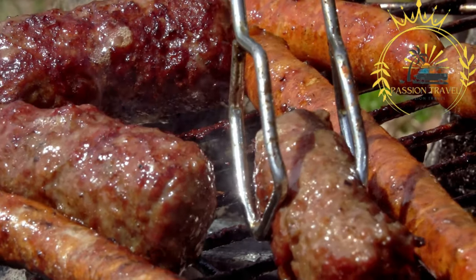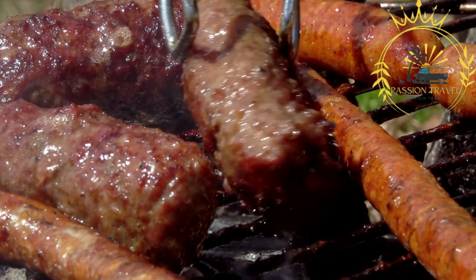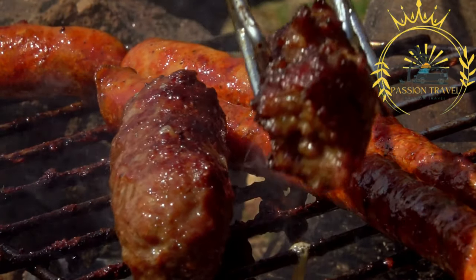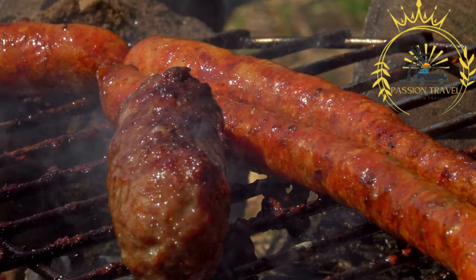They are a popular choice for outdoor barbecues, street food vendors, and casual dining restaurants in Romania. Mici are beloved by locals and visitors alike and are considered a quintessential Romanian dish. If you have the chance to try them, you'll get to experience the rich flavors and unique textures of this traditional Romanian street food.